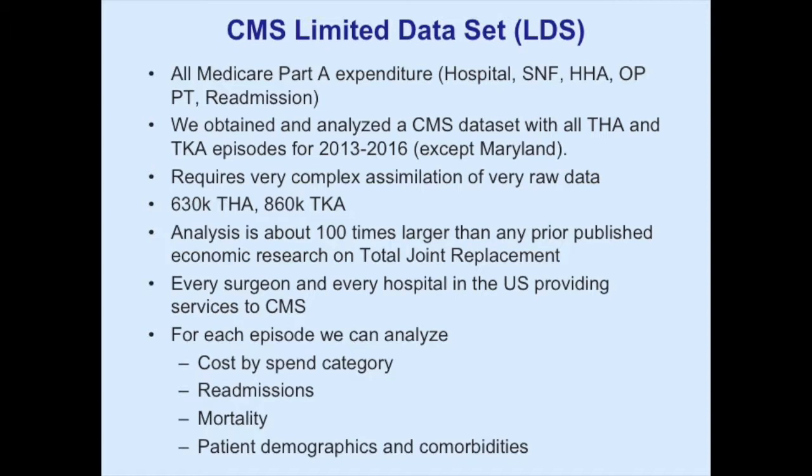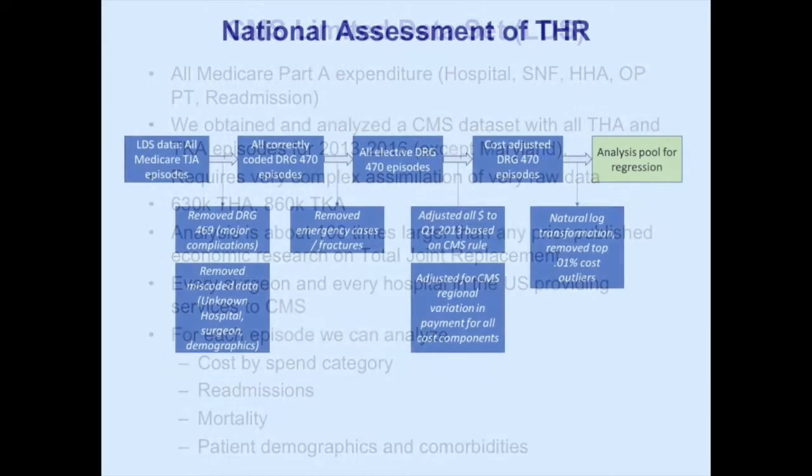We have visibility into every surgeon in every hospital in the country except Maryland, and can look at spend by category: acute care, rehab, home health, readmission, outpatient. We took the entire database, filtered it for DRG 469 and 470, filtered out 469 which is more complex cases, then looked just at elective hip. We adjusted all dollars to January 1st, 2013 and did geographic normalization based on other databases so that the entire country is equivalent in terms of cost.